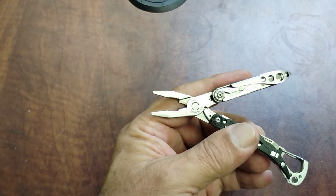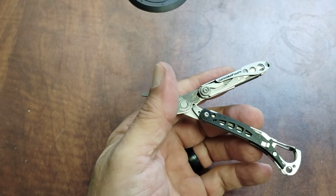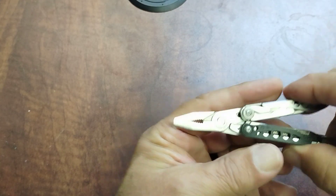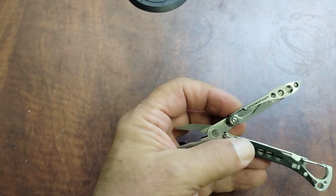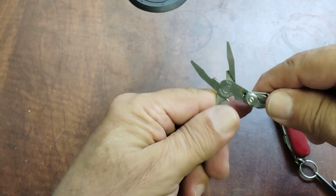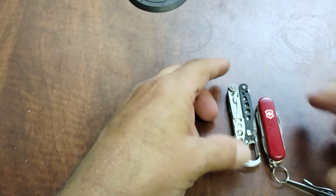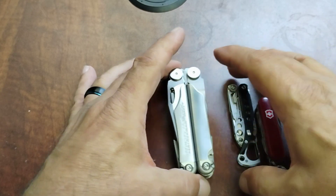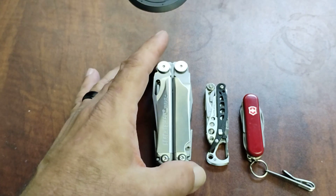The specs on it: the weight is really light — 1.58 ounces or 44.7 grams. Closed length is 2.9 inches, open length is four and a half inches. For size comparison, this is a Victorinox design manager — a 58 millimeter Victorinox — and this is a Leatherman Wave, the ever popular Wave, so that gives you an idea of what you're looking at size-wise.